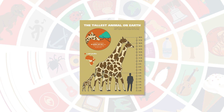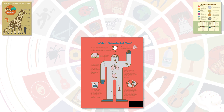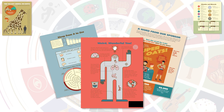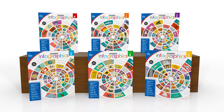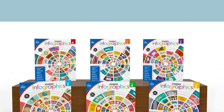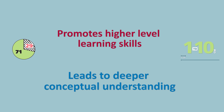The use of infographics to captivate and engage students while introducing concepts and presenting data is a popular educational trend that supports today's learning. And our first-of-its-kind infographics series not only supports this learning method perfectly, it also promotes higher-level learning skills which leads to deeper conceptual understanding.